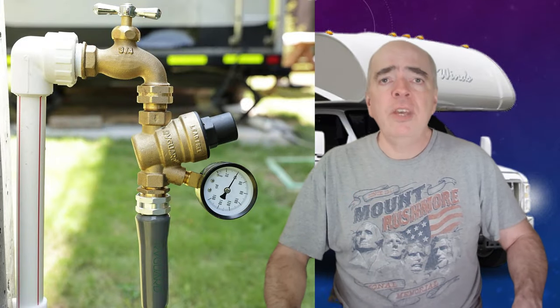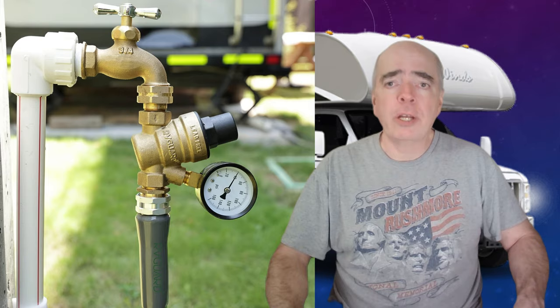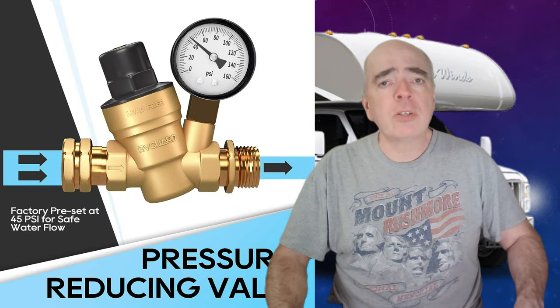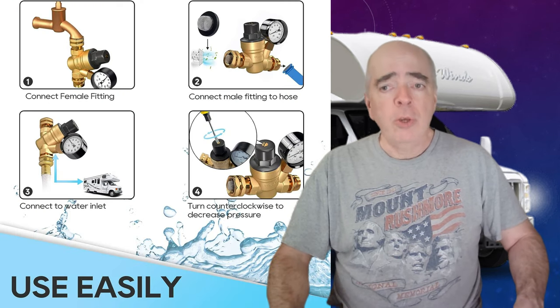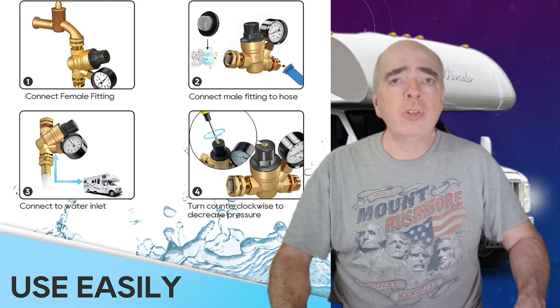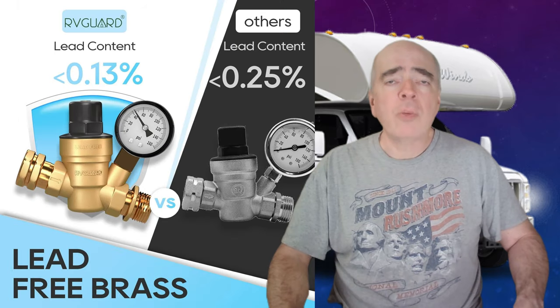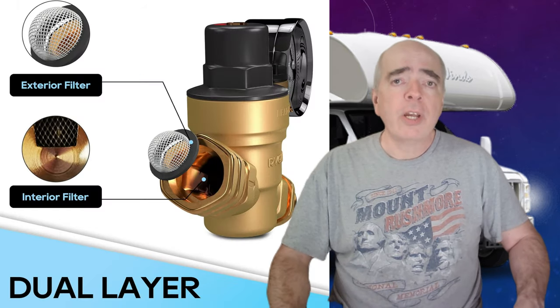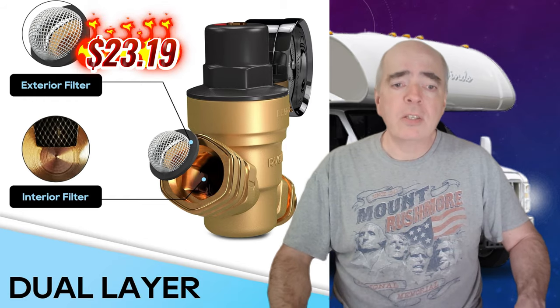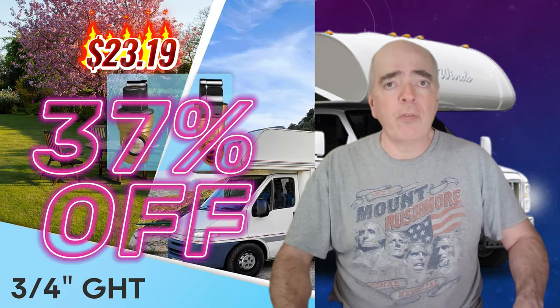Number six is the V-Guard RV water pressure regulator. This is a handy device that protects your RV's plumbing system from high water pressure. It has a gauge and is easily adjustable — you can set it for your desired pressure and enjoy a consistent water flow. It's also made of high-quality brass and is corrosion resistant. Right now, you can get this regulator for $23.19 — that's 37% off the regular price.